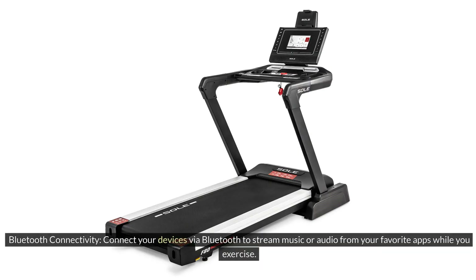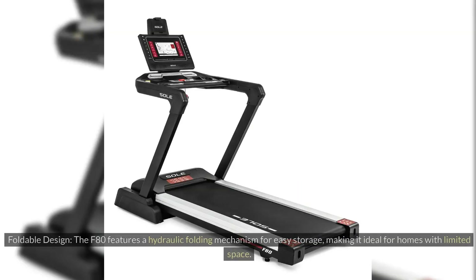Bluetooth Connectivity: Connect your devices via Bluetooth to stream music or audio from your favorite apps while you exercise. Foldable Design: The F80 features a hydraulic folding mechanism for easy storage, making it ideal for homes with limited space.